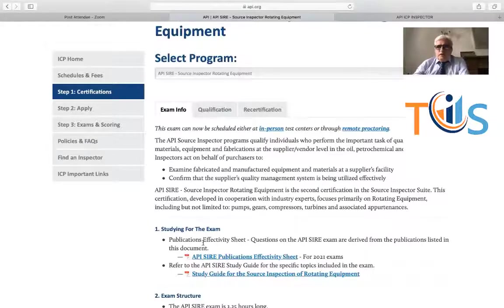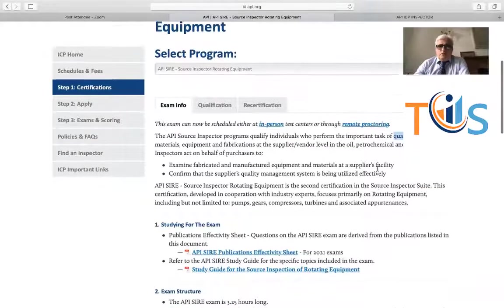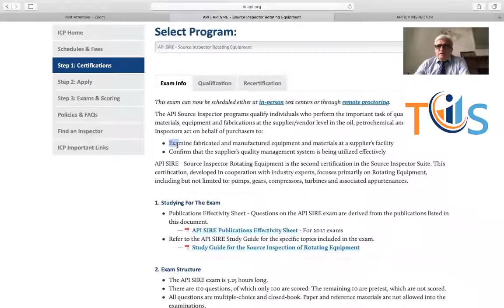On the very first page there are potential exam questions. Your job is quality surveillance — it's not QA alone, not QC alone, not inspection alone, it's a combination of all these. A potential question is: what is the role of an inspector? The answer is quality surveillance. API has specifically said your job is to examine fabricated and manufactured equipment at the supplier's facility and confirm that the supplier's quality management system is being utilized effectively — meaning that what they claim to do, they are actually doing. From a quality point of view, it's all culminated in the quality plan of the package, which is approved by the client.